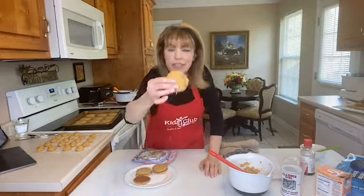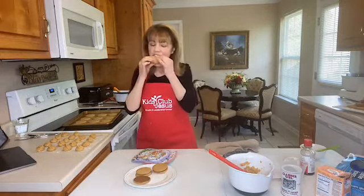Doesn't that look good? Just a little bite right like that — mmm, that's good! That's the way it's supposed to be. So good!